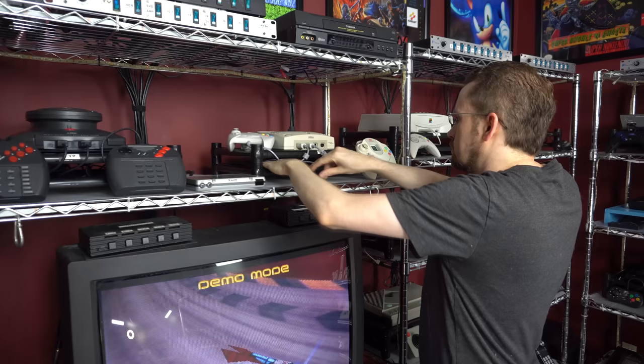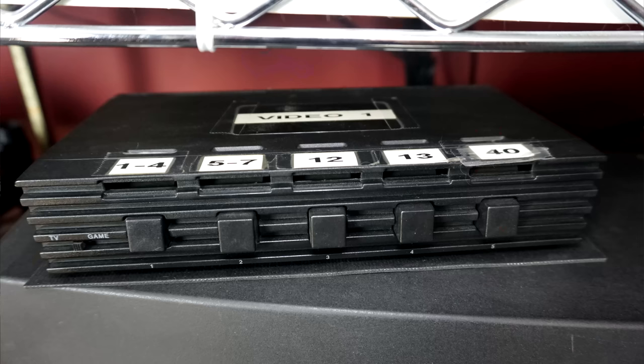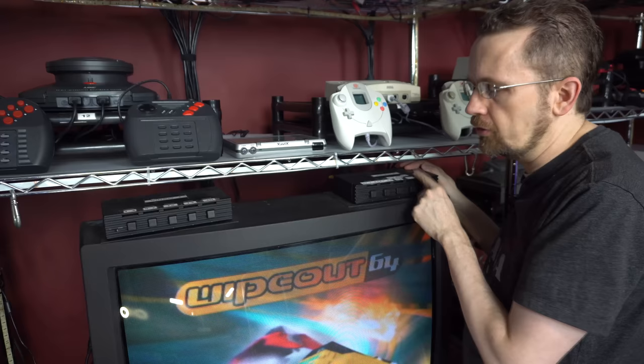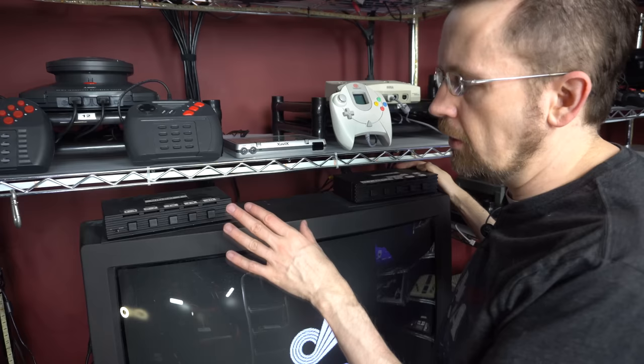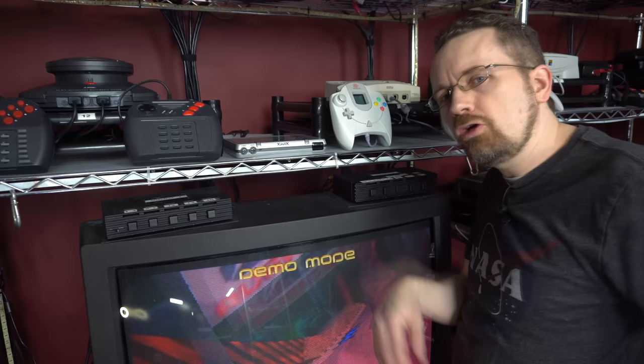Once I'm done with a controller I put it away. What you also see here are some of the switch boxes. One set is for things hooked up via S-video; the other is for the composite systems. I have a numbering system throughout the room — you'll see on these switch boxes I have number ranges. Whenever I want to play a particular system I just get the number from it and use that to coordinate the switch boxes. Since I have so many systems, I have two layers of switch boxes, so for a lot of these systems I have to press one button in one spot and then come over here and press another button. These are mechanical switch boxes — they don't require any power.